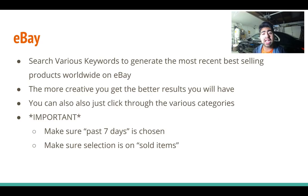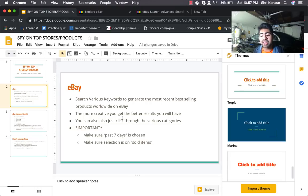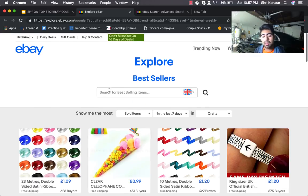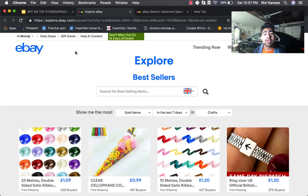The first way to find top selling products is through eBay. I'll have a link in the description to the specific eBay explore page. This is basically an explore eBay page where you get to spy on the best sellers for eBay — meaning which products have been selling the most — and I've personally found this to be really helpful when it comes to spying and finding product data.